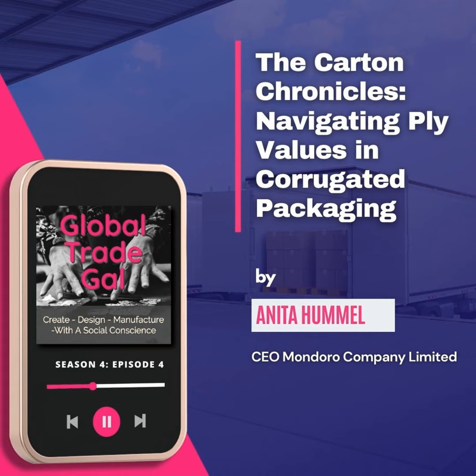The ply of a corrugated carton box refers to the number of layers or sheets of paper that make up the carton's construction. This is the critical factor in determining what ply a carton is considered to be. The ply is critical in determining a carton's strength and durability. For example, a three-ply has three layers of paper, a five-ply has five, and a seven-ply has seven — and consequently, a seven-ply should be stronger, though paper quality still matters.